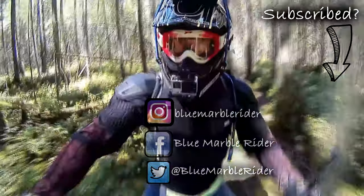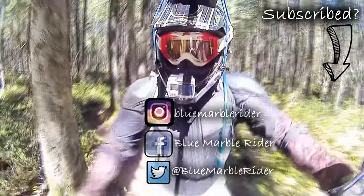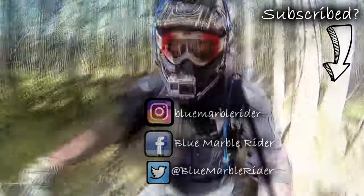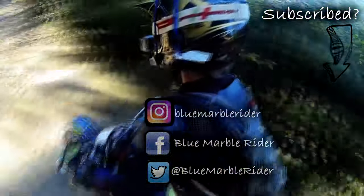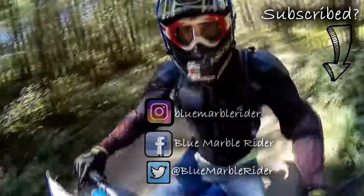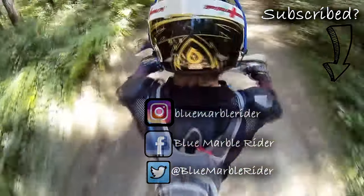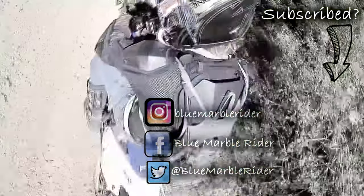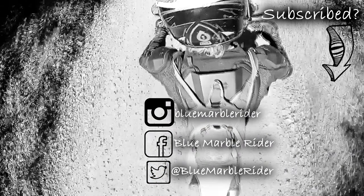Once again, thanks for watching everyone. If this is the first time you've watched, please consider subscribing. I do product reviews, motorcycle reviews, off-road and on-road vlogs, as well as tours. Don't forget to follow me on social media — that's Instagram, Facebook and Twitter — and to like, and especially subscribe. This is the Blue Mupple Rider, out.